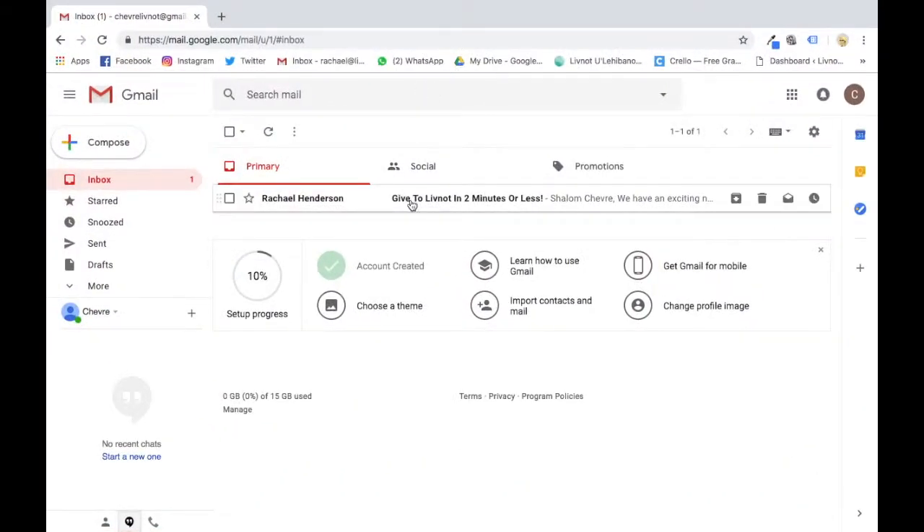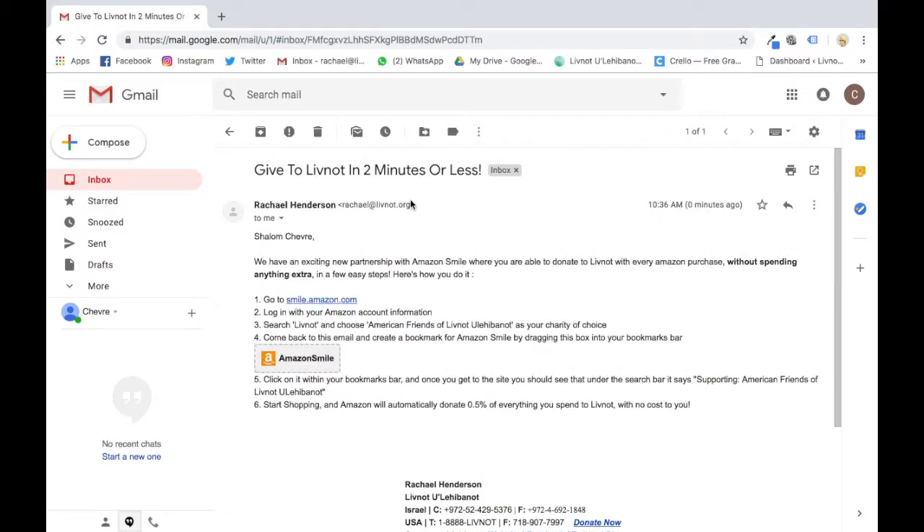We're going to start off by going to our email account and clicking on the email you should be receiving from Leave Not. This is a really amazing way where with every Amazon purchase you're making, you can be donating 0.5 percent to Leave Not — and it doesn't cost you anything, it only costs Amazon.